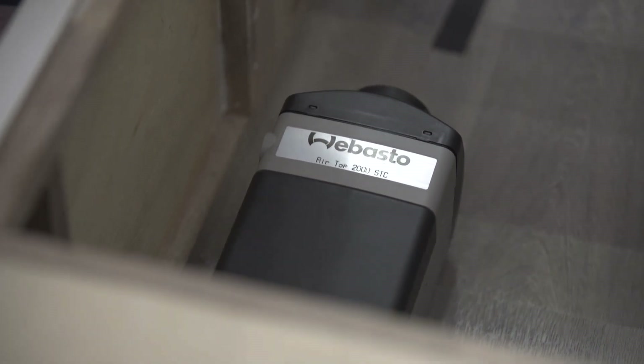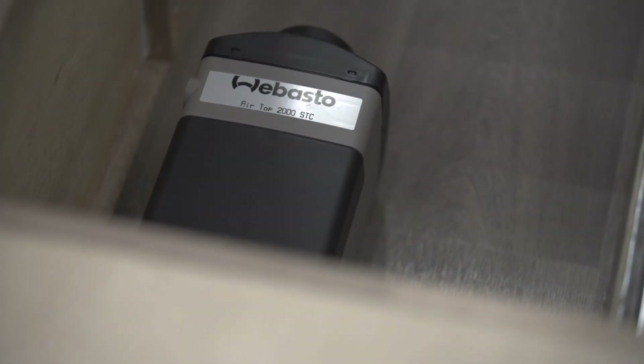Webasto produces over a million fuel-fired heaters a year — it's a name you can trust. If you want to heat your van this cold season, install a quality diesel heater from Webasto.